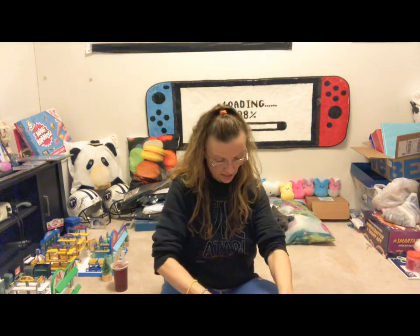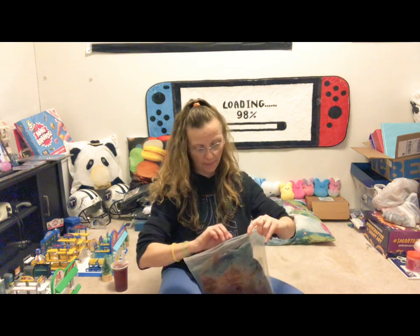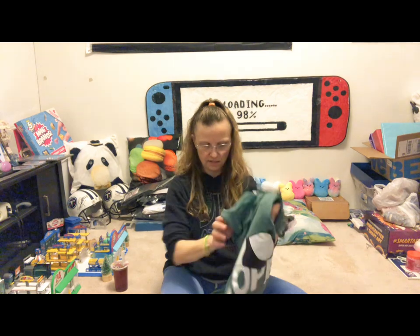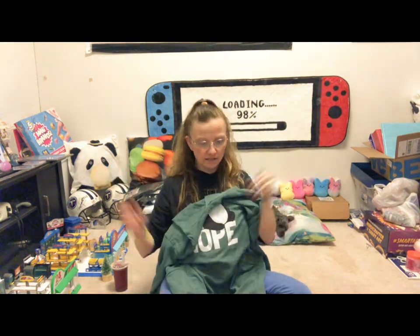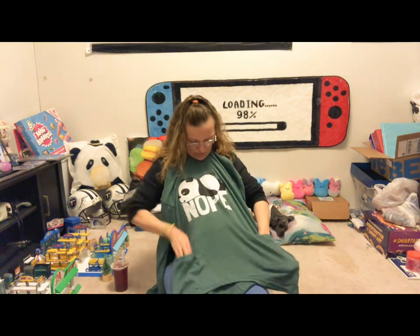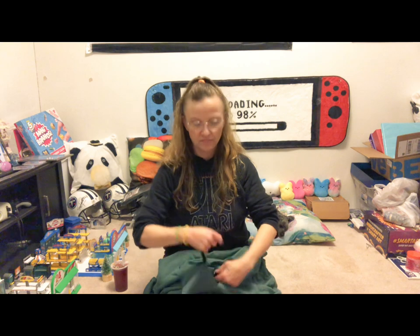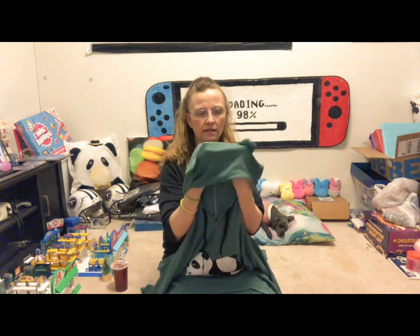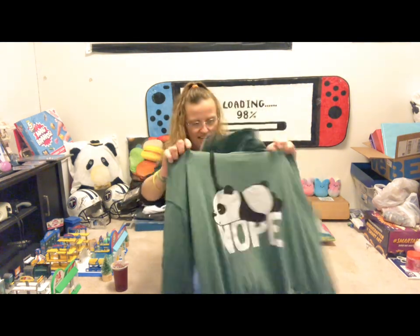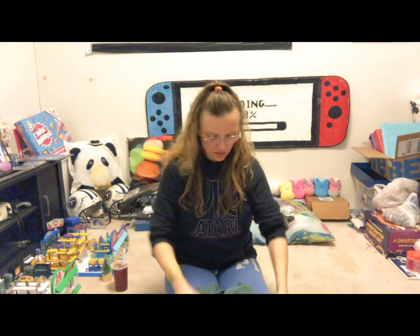The second item is another shirt, also an extra large. It's a long-sleeve hoodie — I love hoodies. It's got pockets and it's a panda bear, and it says 'Nope.' The hood even has little ears, and I love the color — it's a really cool forest green with gray woven into it. That one's also an extra large.